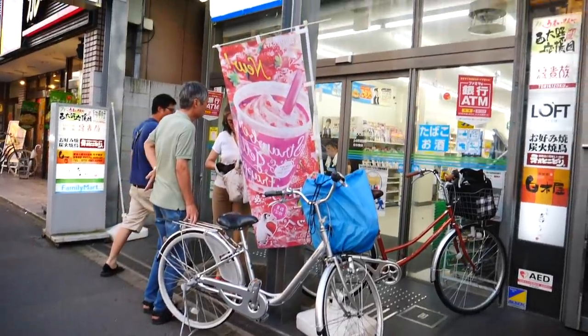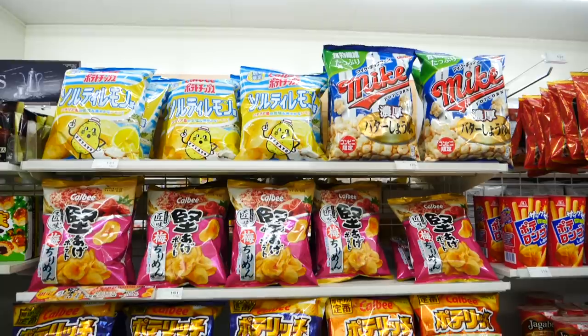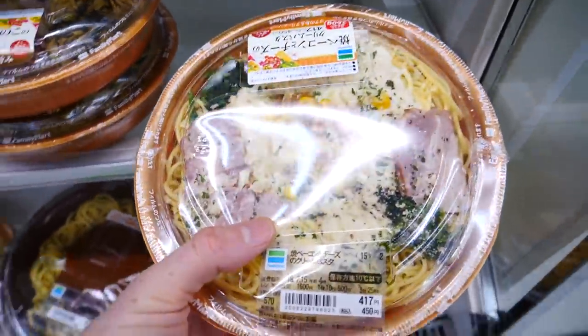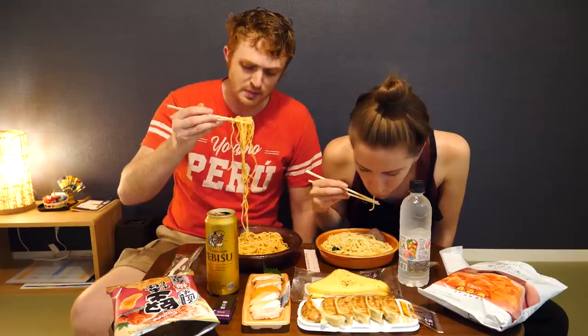Something else I should point out is that this Family Mart was considerably smaller than the 7-Eleven I went to to pick up our last ingredients, so I didn't have as much selection. It's funny because convenience stores — it doesn't matter what brand it is. Sometimes you go into a 7-Eleven and it is really small, and then you go to a Family Mart and it is huge. It really just depends on the location. Those are kind of the three big convenience stores we've been noticing — I've also noticed Circle K as well.